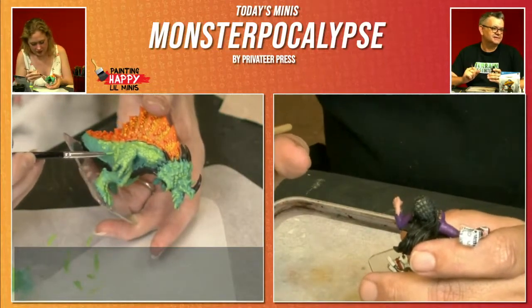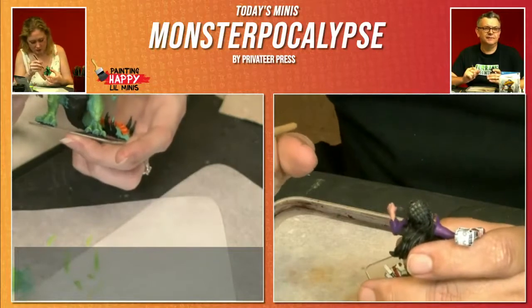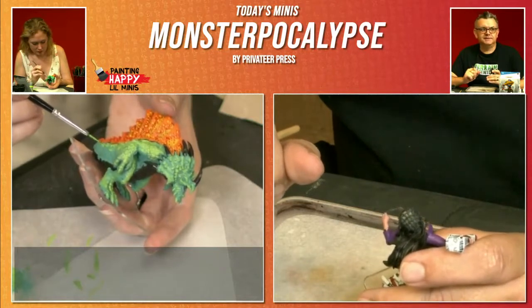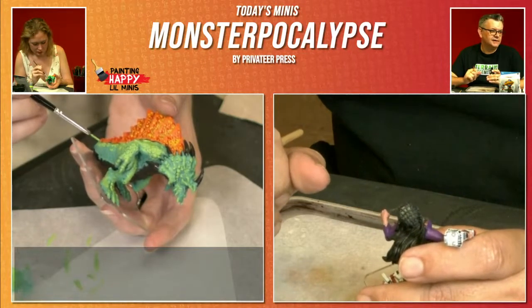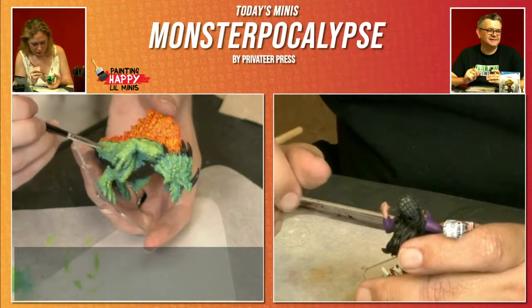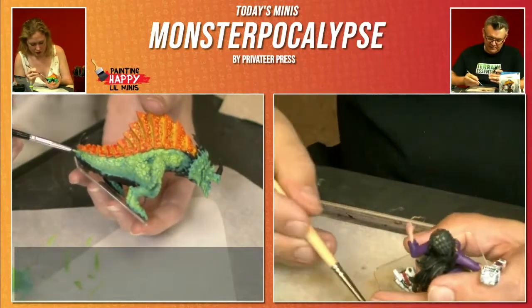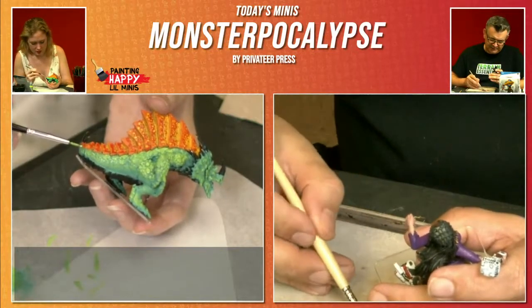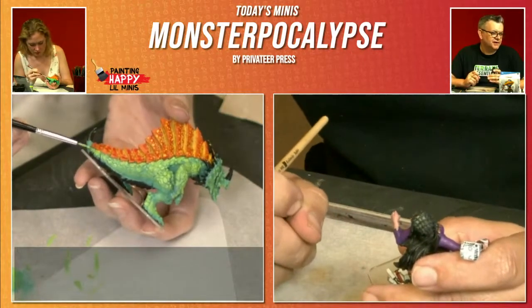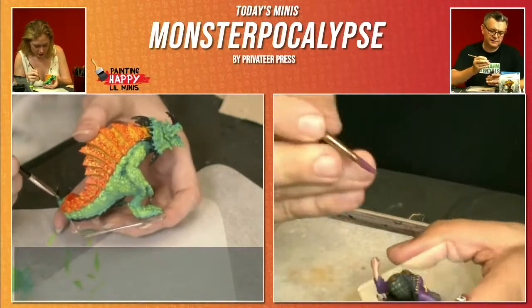Tim says contrast is easy mode for non-metallic gold, as it turns out. There are a lot of great colors you can use there — Nazdreg Yellow and Snakebite Leather are probably two of the better ones. But steel is giving problems particularly with contrast — there's not a huge range of greys, only about three essentially. So it'll be a little bit more difficult to get that control.